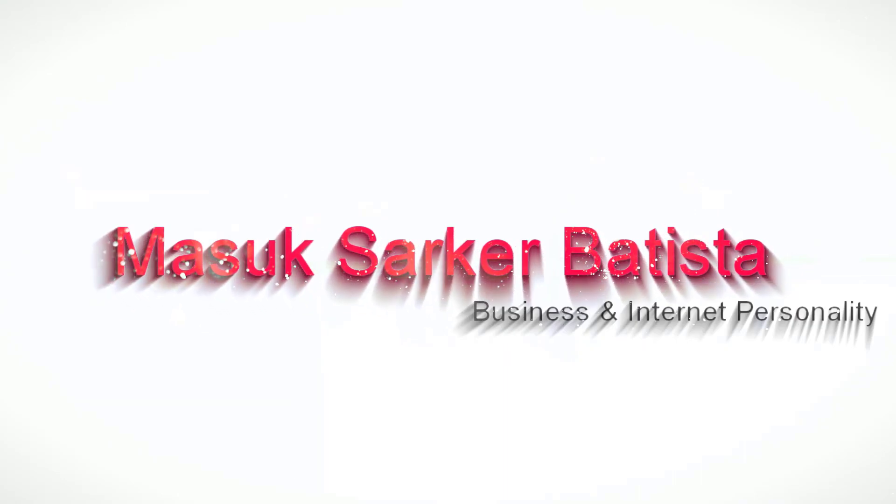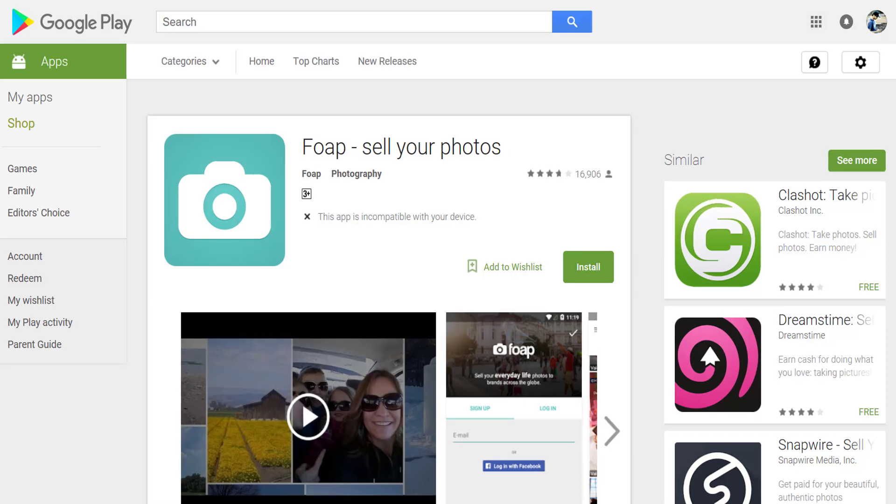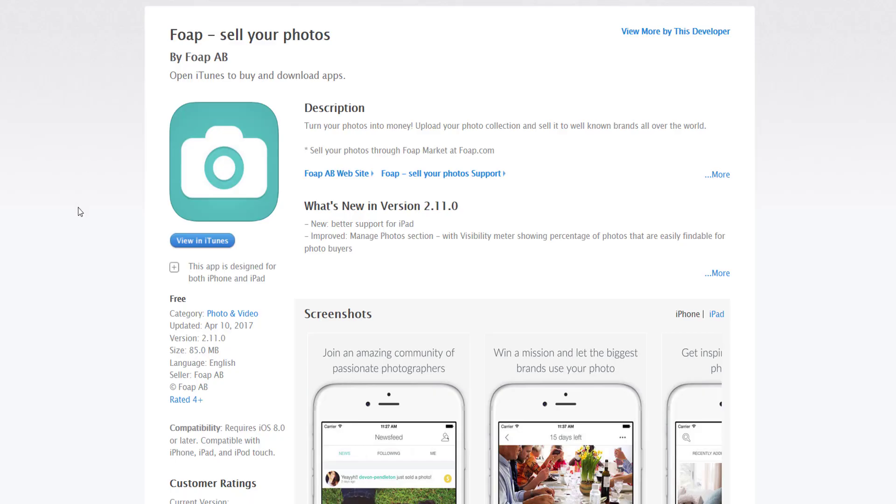Our first app is Foap. This is an app that allows you to make money by taking photos. You can charge as much as you like per photo, which means your money-making opportunities with Foap are very limitless. People are always looking for a huge variety of photos and you may be surprised at how much money you can make with a photo of your cat. This app is available on both Android and iOS.